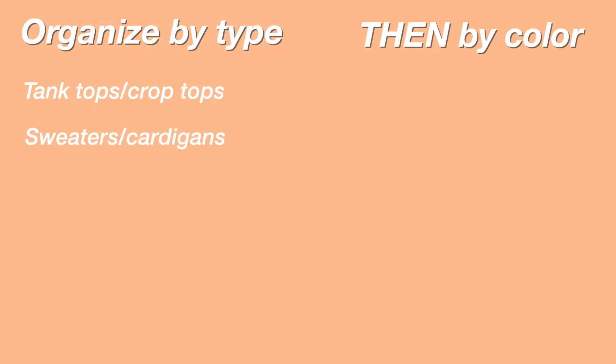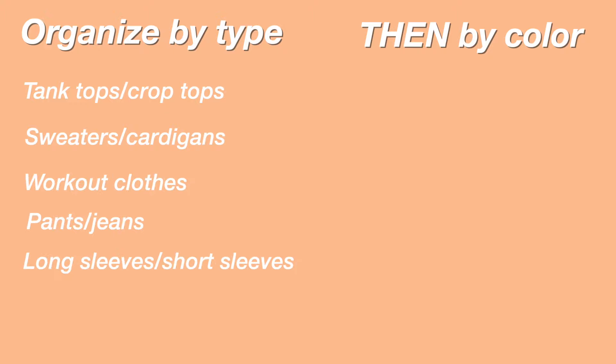It was super hard for me to maintain on a daily basis and I was never able to find anything — it was just a hot mess. But I found a way around it. You're going to want to organize your closet by type, then by color. So organize by type — like your tank top section, your sweater section, your workout section — and then within those individual sections, color-code. It's not the most aesthetic, but it works.